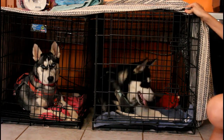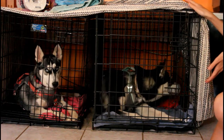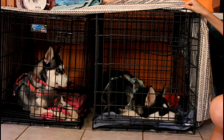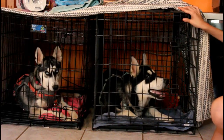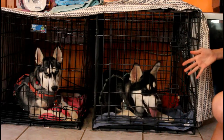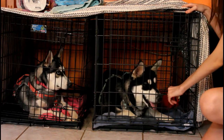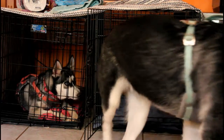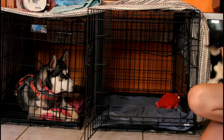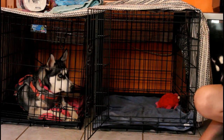Never, ever use your crate as punishment, because a crate is their safe zone — it's like their own little bedroom. They need to feel safe and comfortable inside their crates. Also, when you take your dog out of the crate, do not seem too excited. It's really bad to associate letting them out with excitement, because then they'll think being crated is a punishment, and every time you come home they'll go crazy wanting to come out right away.